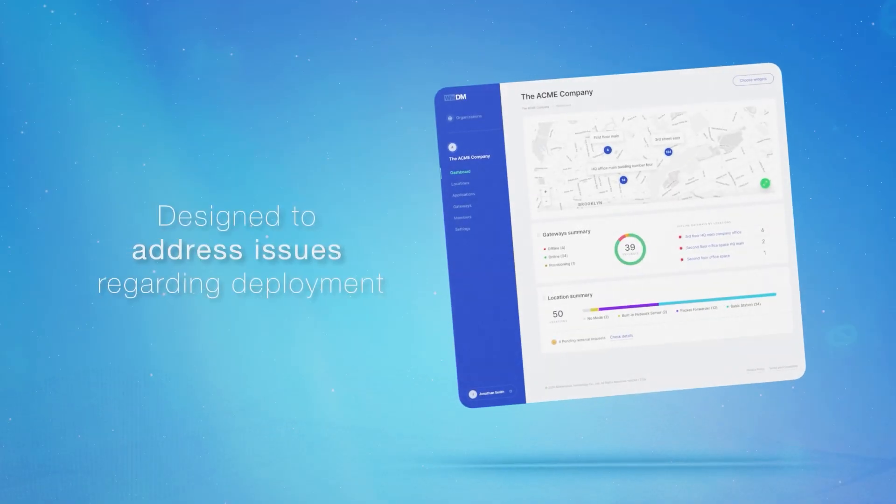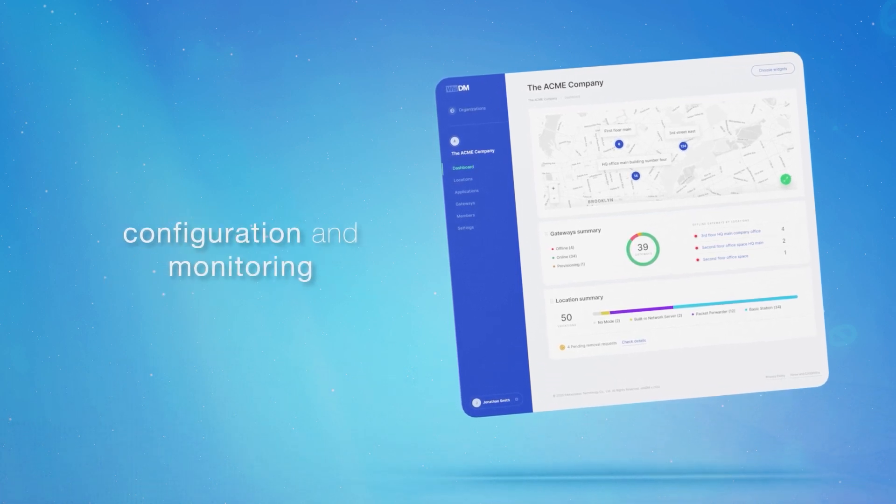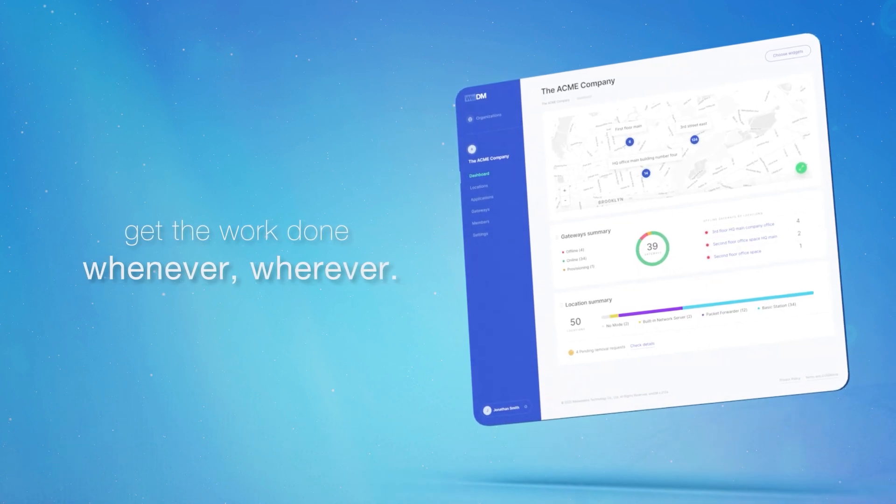WISDM is designed to address issues regarding deployment, configuration, and monitoring of gateways. WISDM features help you get the work done whenever, wherever.